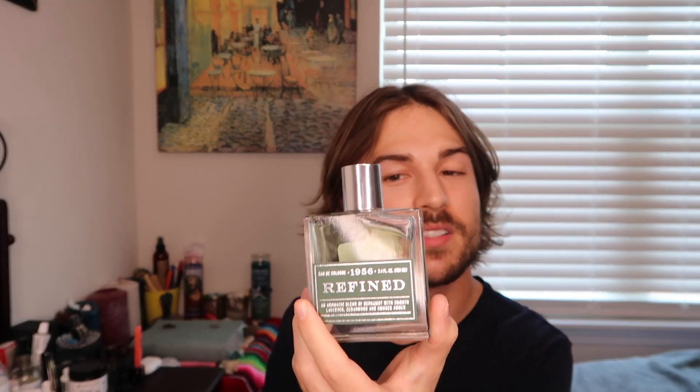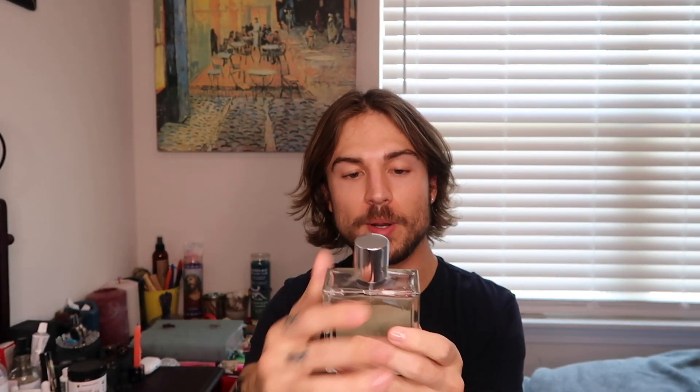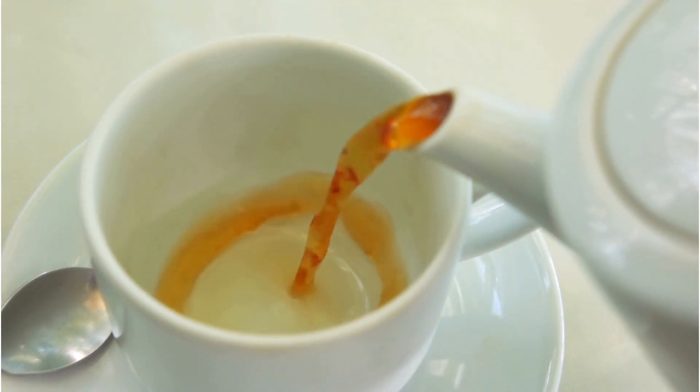That was Refined by 1956, found at Marshalls. The next cologne on this list is Black by 1956. The description says fresh scent of mandarin and Thai basil with warm undertones of cedarwood and vetiver. To me, I can obviously smell the citrus, but it's not too zingy. It has a little bit of this warm vanilla undertone that I really love about it. It's a very smooth scent — a very mellow citrusy vanilla, like think of a chai tea, how soft that is. That's how this smells.